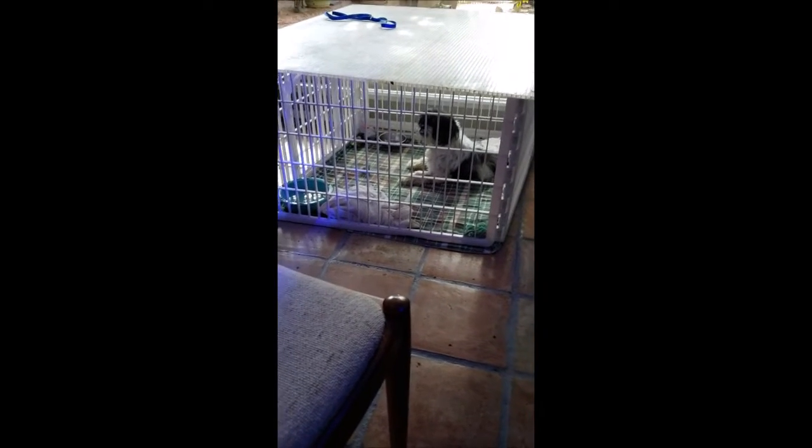That's Winston. He's got really bad mange — he can't mix with anybody, not even people. We have to gown and glove if we handle him, but he'll get better.